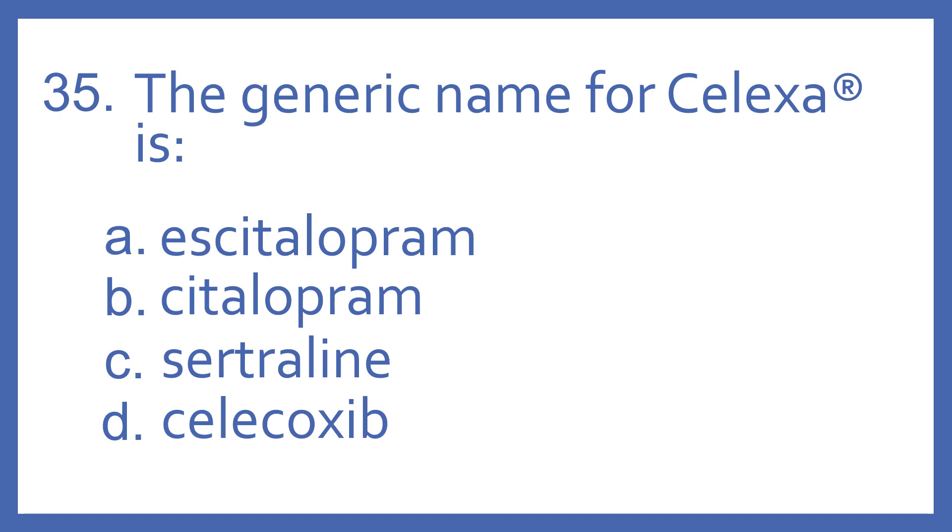Number 35. The generic name for Celexa is: A. S-citalopram, B. Citalopram, C. Sertraline, or D. Celecoxib.